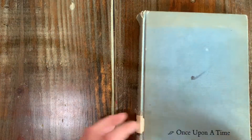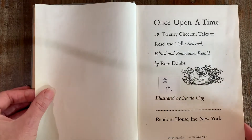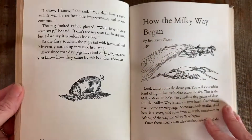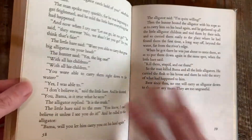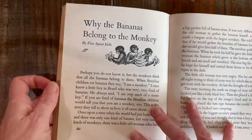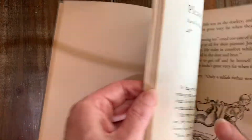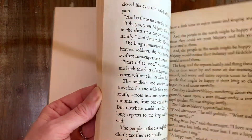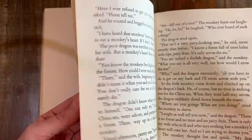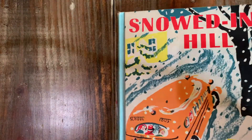Next, Once Upon a Time — twenty cheerful tales to read and tell. How the Milky Way Began. Why the Bananas Belong to the Monkey. Please All, Please None. The Happy Cure. Anyway, a little storybook collection.